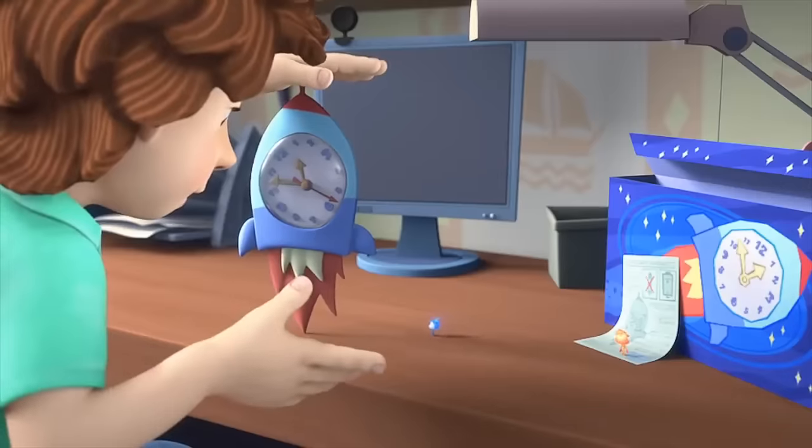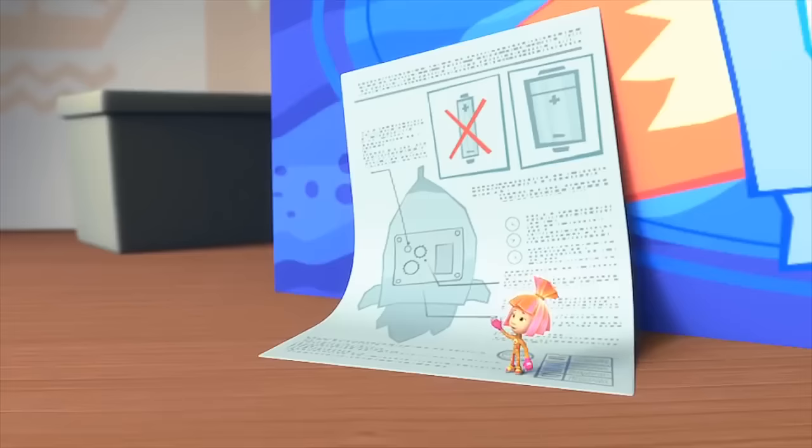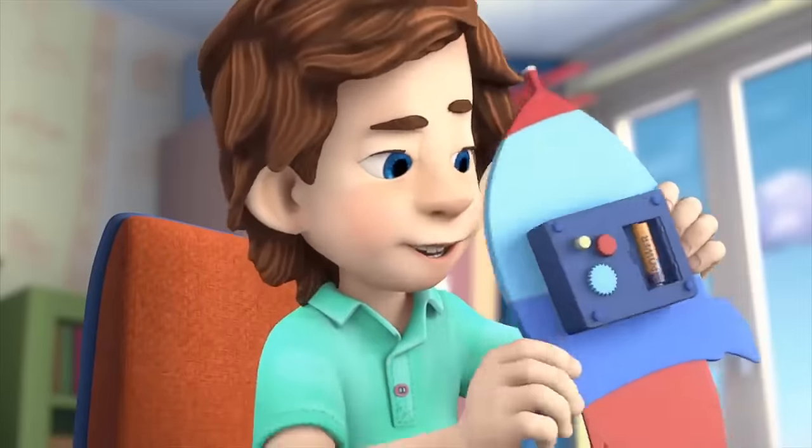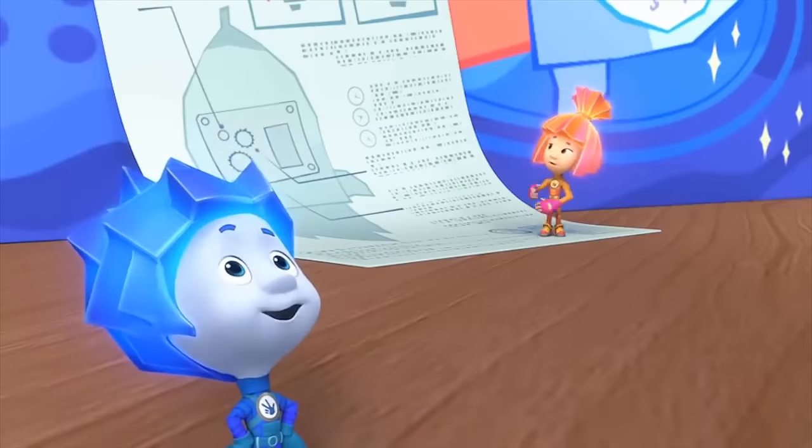It doesn't work. Try putting it in the other way! Did you read the instructions? Why would I? Instructions are for dummies! Yeah, instructions are for dummies!